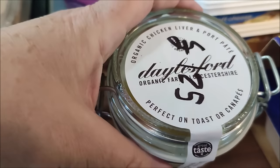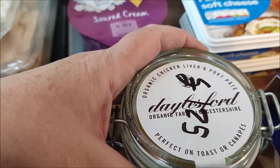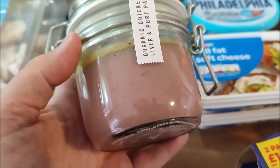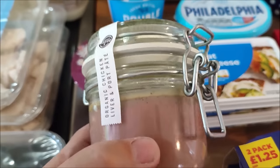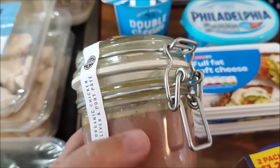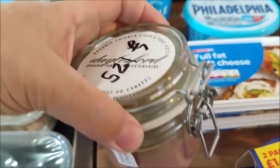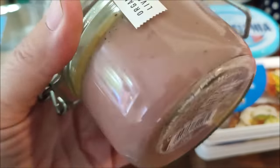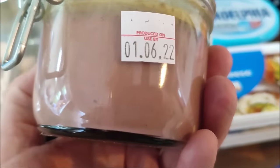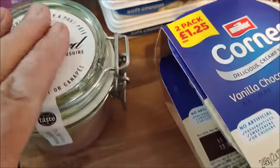I've got this organic chicken liver and port pâté from Daylesford Organic Farm for £1.25. I like some pâté - it's great for me on low carb and Sam likes it as well. I have some low carb crackers I can put it on. For £1.25, I'll have a lovely jar afterwards too. The used by date is the 1st of June, but it will be eaten by then.